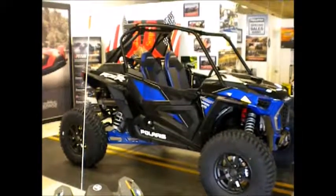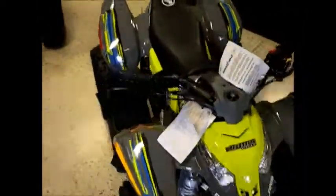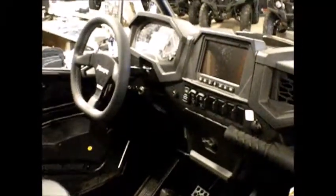That beast there probably costs more than my house — in fact, I guarantee it. And then there's like a mini beast, and that thing is just adorable. Slightly bigger, slightly bigger mini beast — they go up in size.